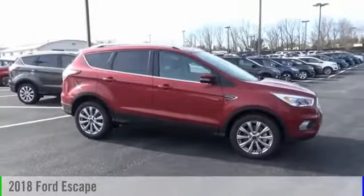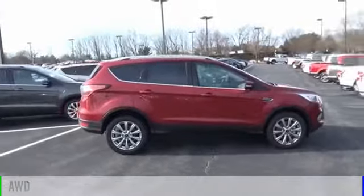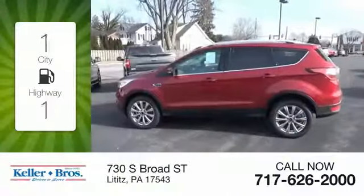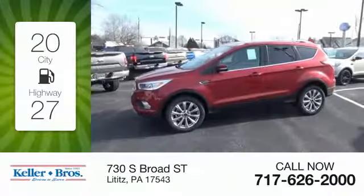The 2018 Escape is powered by an all-wheel drive four-cylinder 2.0 liter engine and comes with an automatic transmission. Great fuel efficiency saves you money by requiring fewer trips to the gas station.